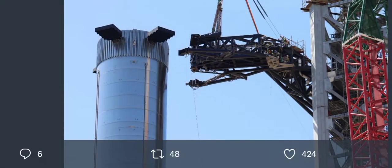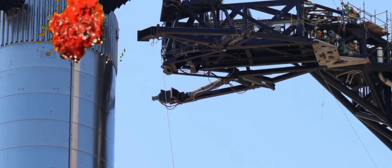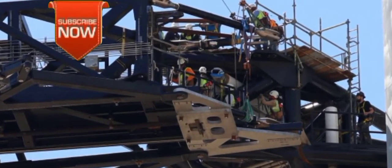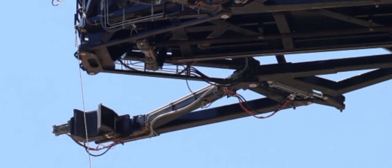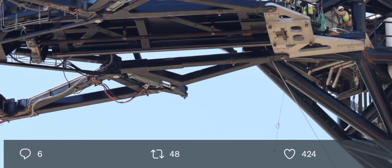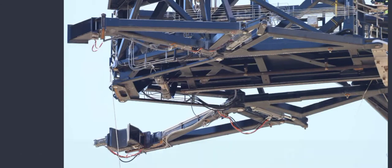We start today's episode from Starship Gazer with some more QD arm shots. Here we can see the QD arm attached to the integration tower. This arm is going to be filling the booster — we can see the pipes, those white things running through the arm. This thing is huge and massive, and the fuel is going to be running through it to fill the booster up. How cool is that?